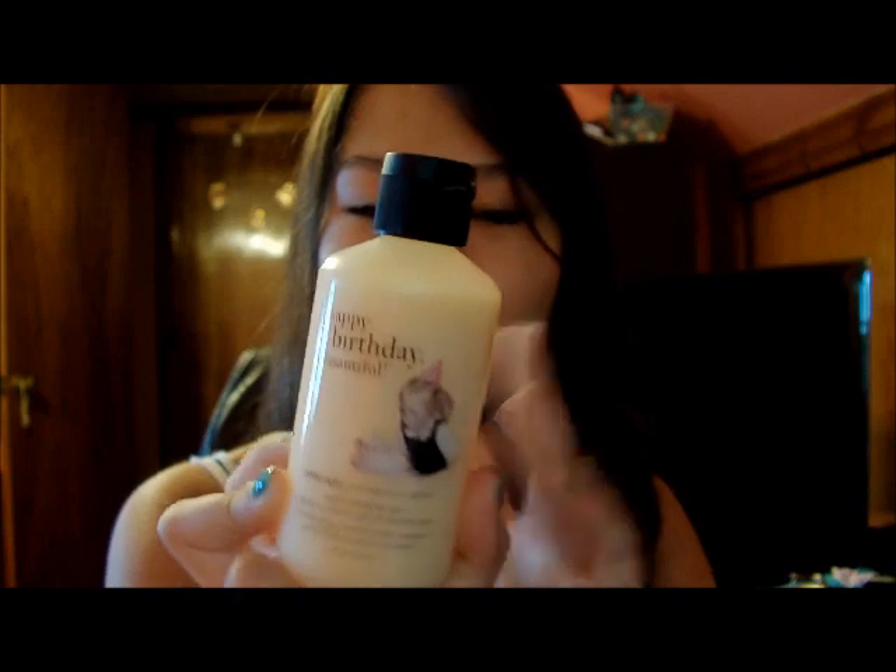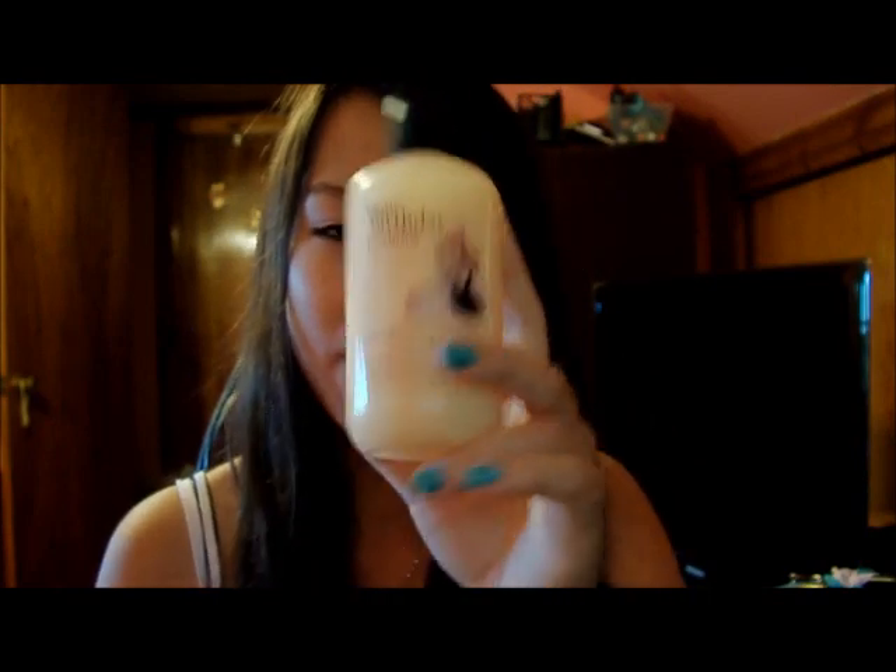I decided to use these again because they worked amazingly last summer. I've also recently been using this Philosophy shower gel — it's the one you get with the beauty gift from Sephora on your birthday — and this smells just like birthday cake. My birthday was back in February but I didn't start using this until a couple of weeks ago. I love the scent; it smells just like birthday cake and I love cake.